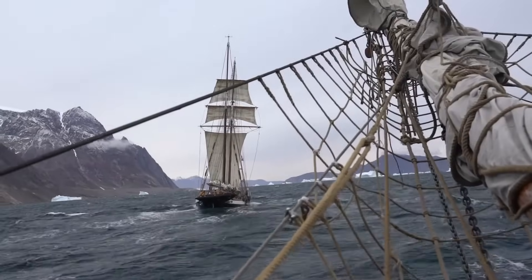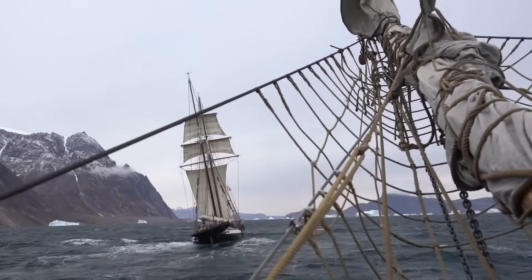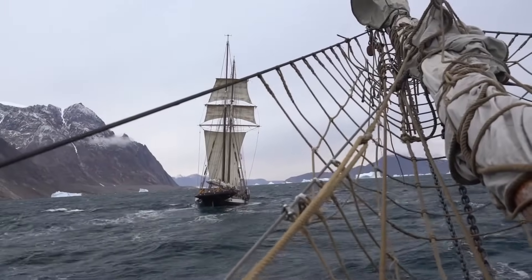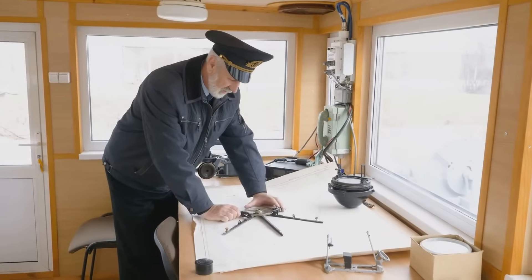Sailors used the compass to navigate in all weather conditions. Even in storms or fog, they could find their way. This made sea travel much safer and also allowed sailors to plan their routes more effectively.